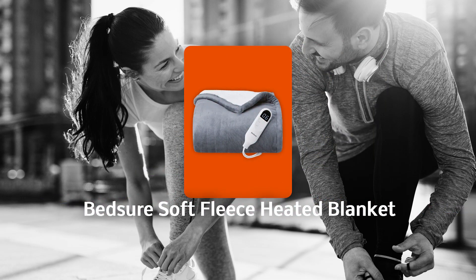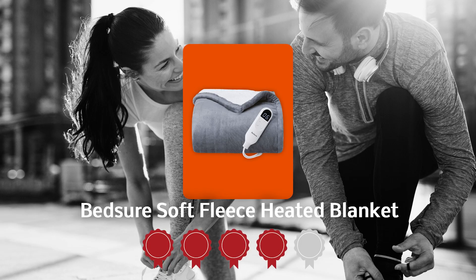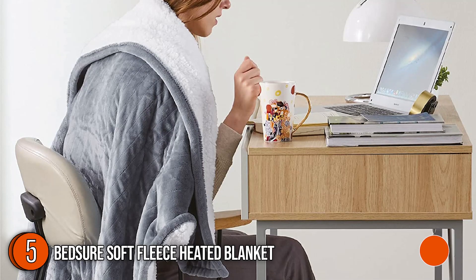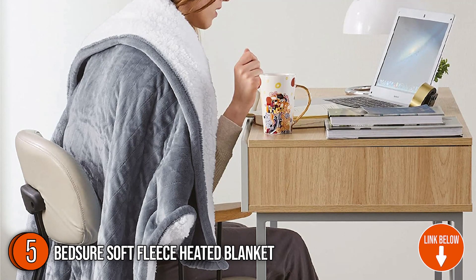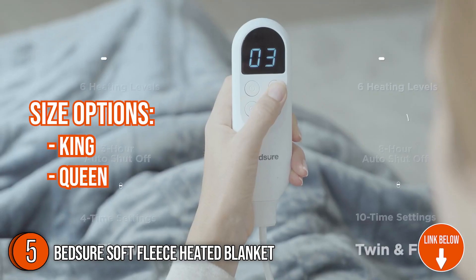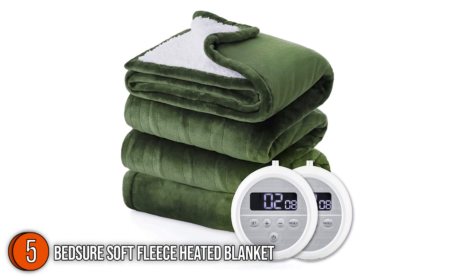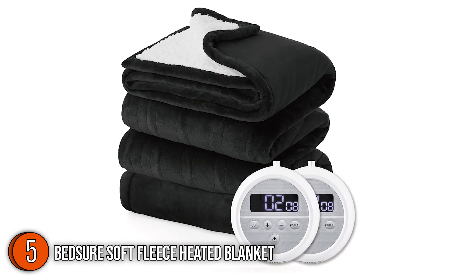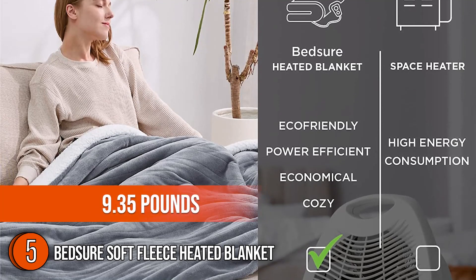The fifth electric heated blanket on the list is the BedSure Soft Fleece Heated Blanket, which our team has awarded a 4.4 badge rating. Combining classic flannel ultra-soft fabric with a sherpa material, the BedSure Soft Fleece Heated Blanket is as cozy as it looks. You can choose from size options — king, queen, and throw — and color options including red, navy, blue, gray, dark green, brown, beige, and black. The standard king size measures 100 by 90 inches with a weight of 9.35 pounds.